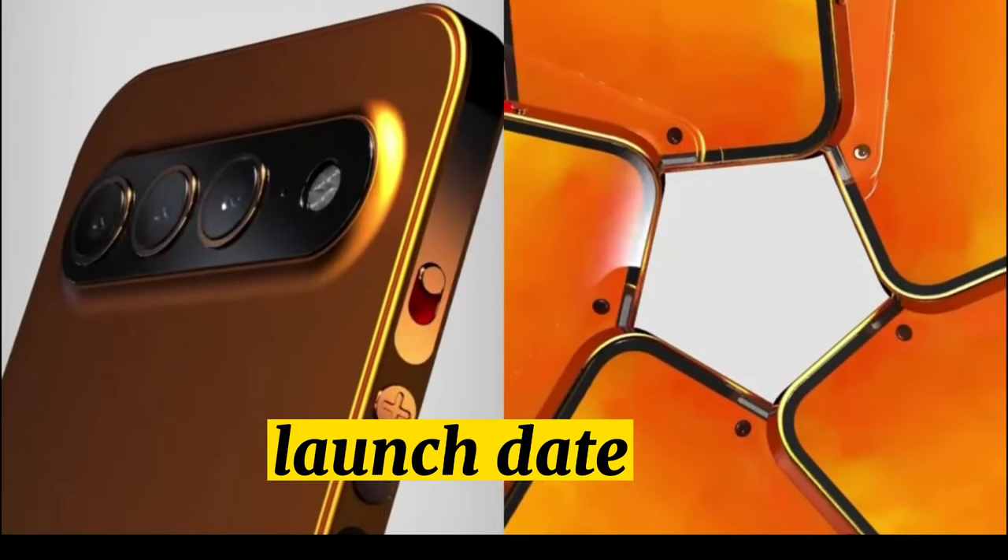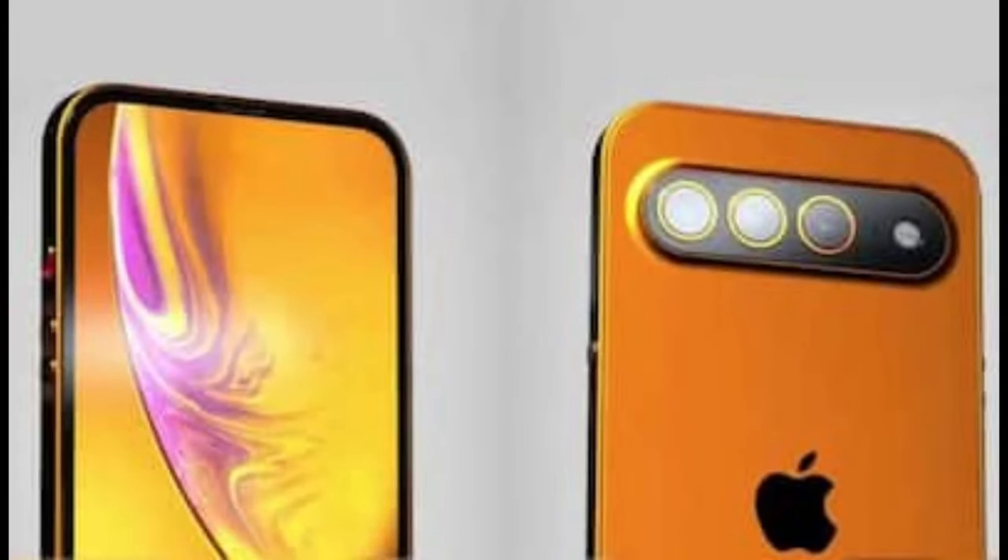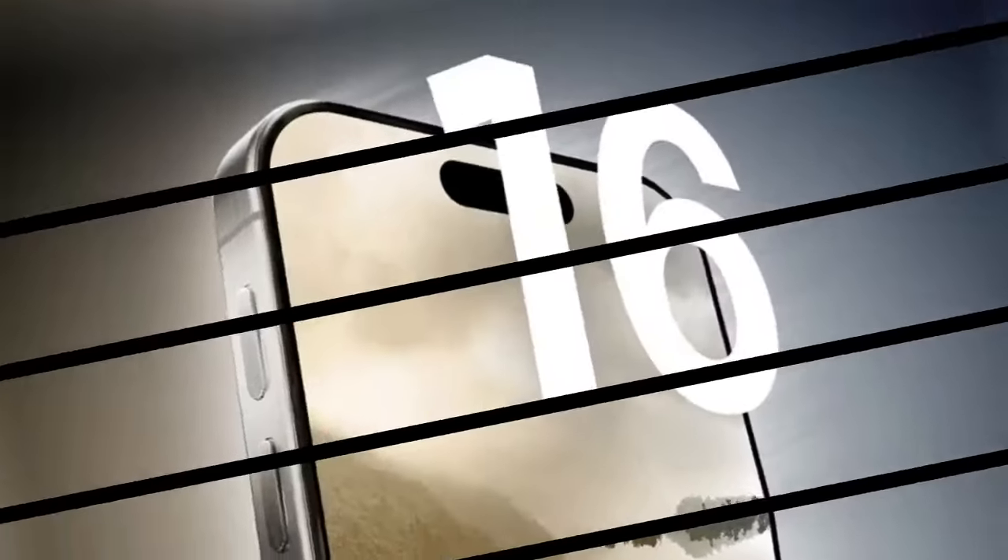iPhone 16 launch date. The iPhone 16 models are expected to come out in September 2024, and they will follow the 2023 iPhone 15 models.